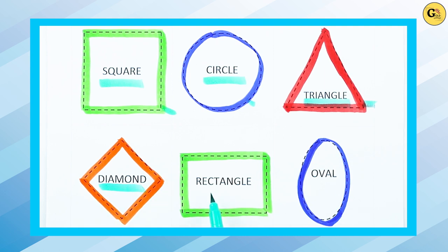Which shape is this? Rectangle. R-E-C-T-A-N-G-L-E. It's a rectangle with green color. Which shape is this?